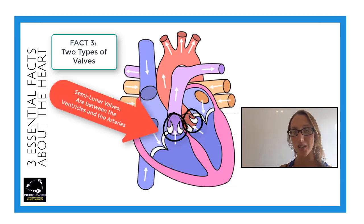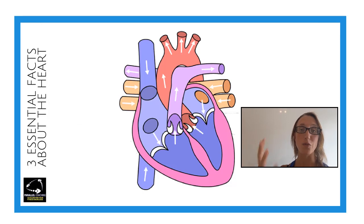Semilunar valves, the other type, are the shape of half moons, which is why they're called semilunar. These half-moon-shaped valves sit between the ventricles and the arteries, stopping backflow from the arteries back into the heart. So both valves are responsible for preventing backflow, but atrioventricular valves are within the heart, and semilunar valves are between the ventricles and the arteries.